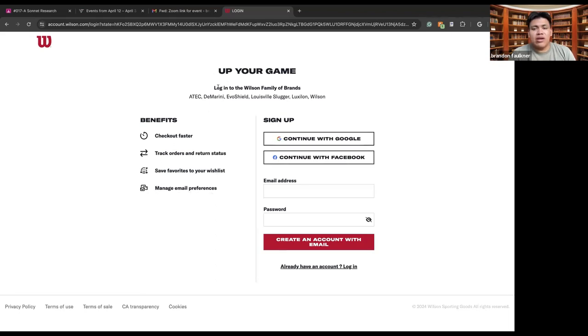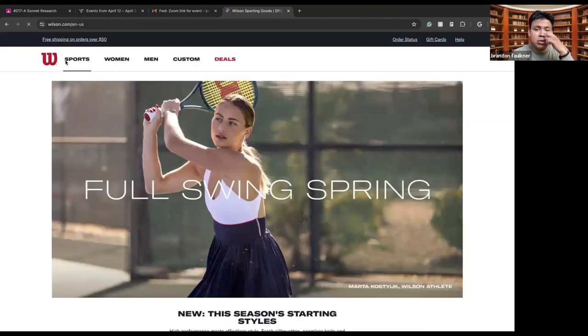When you log into the Wilson family of brands, you get access to things like ATC, which is a tennis brand as well. You also get DeMarini, EvoShield, Louisiana Slugger, and other brands that are included within the Wilson family.